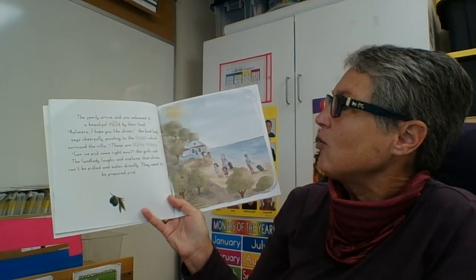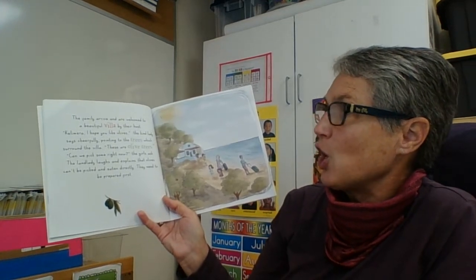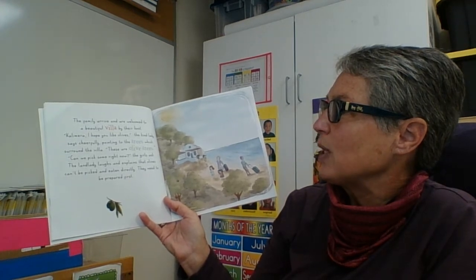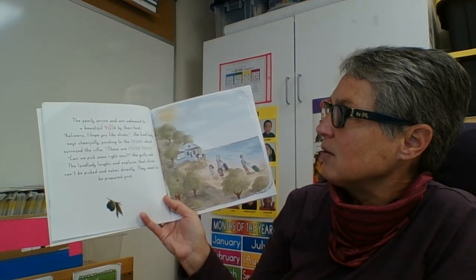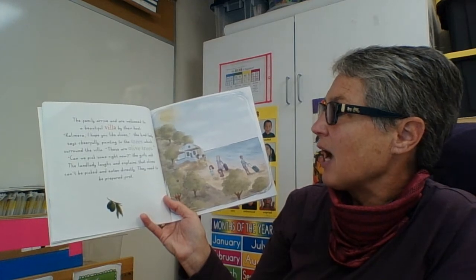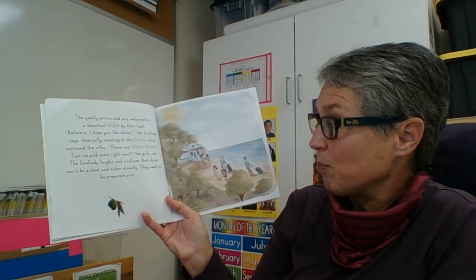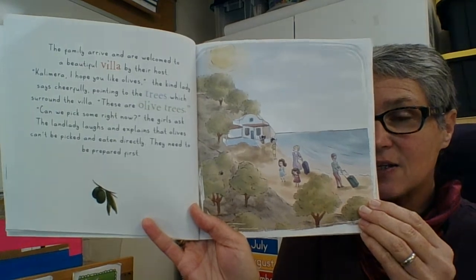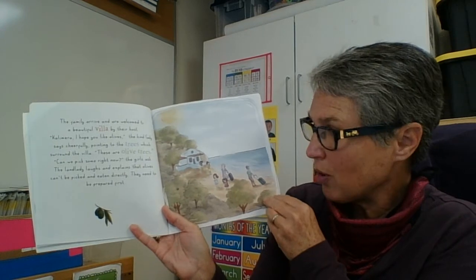The family arrives and are welcomed to a beautiful villa by their host. "Kalamara! I hope you like olives," the kind lady says cheerfully, pointing to the trees which surround the villa. "These are olive trees. Can we pick some right now?" the girls ask. The landlady laughs and explains that olives can't be picked and eaten directly — they need to be prepared first. We learned about that in one of our other lessons, where cooking or preparing food makes it into an edible product.